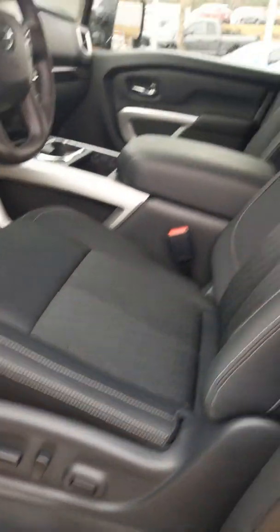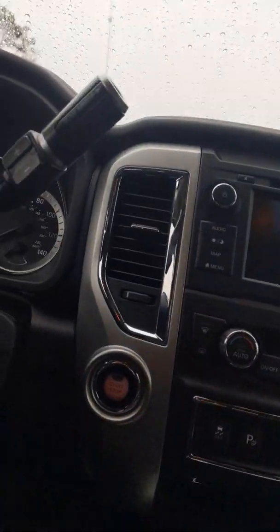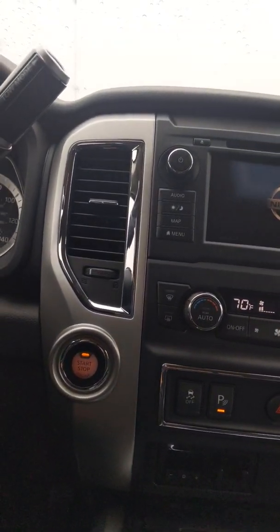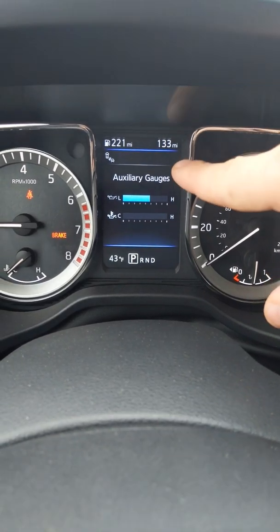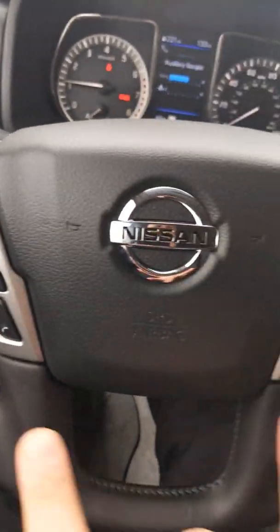Keyless entry comes with power windows, power locks, power mirrors, and power seating. We have zero gravity seats. This vehicle is push-button start.